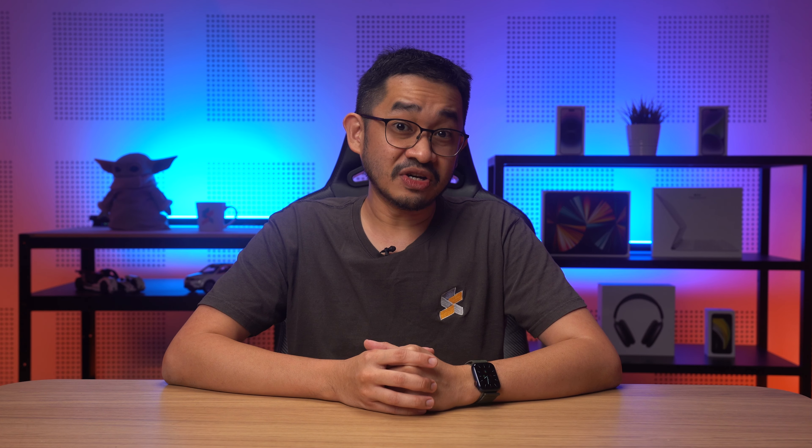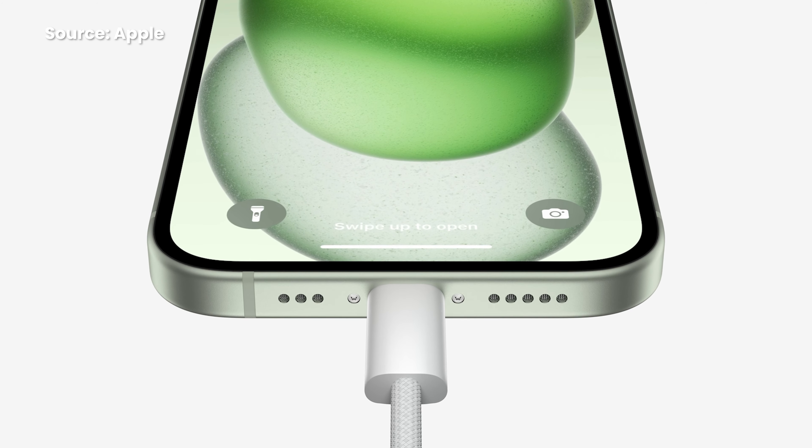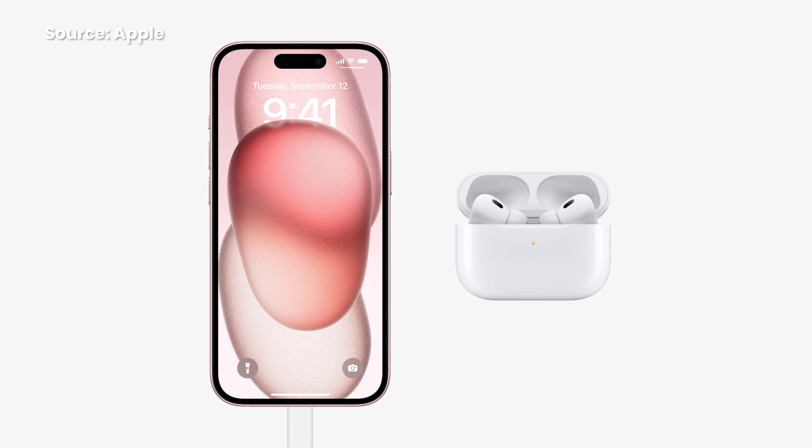Also for the first time ever, USB-C on the iPhone. So that means you can use the same USB-C cable as your MacBook, new iPad, and even Android smartphones to charge your new iPhone.